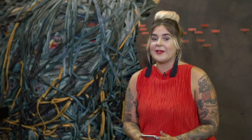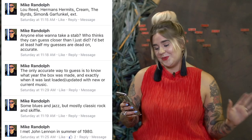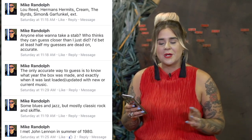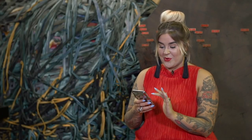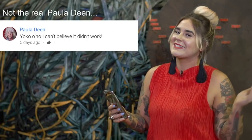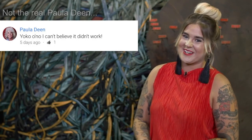We also posted on Facebook asking you to guess what was in the jukebox, and Mike Randolph absolutely won. He gave us some great guesses from Lou Reed to Herman's Hermits, Cream, The Byrds and quite a bit more. Thank you so much for your enthusiasm, Mike. And finally, as always, Paula brings us back to the puns — this one's for you, Bex. She said, 'Yoko Ono, I can't believe it didn't work.' Thanks for watching and we'll see you next week, guys.